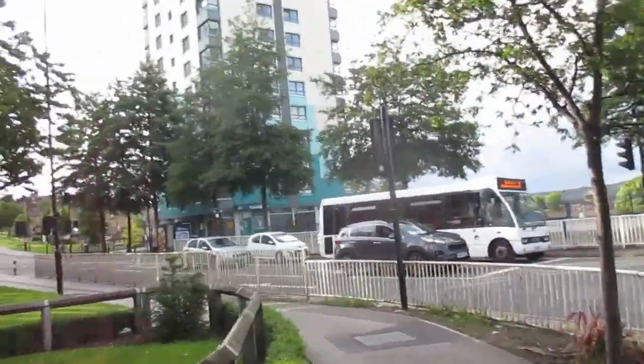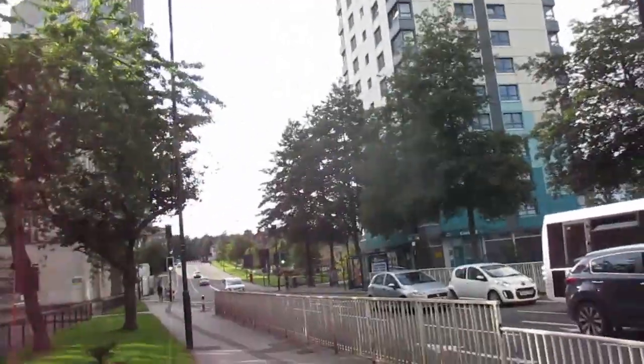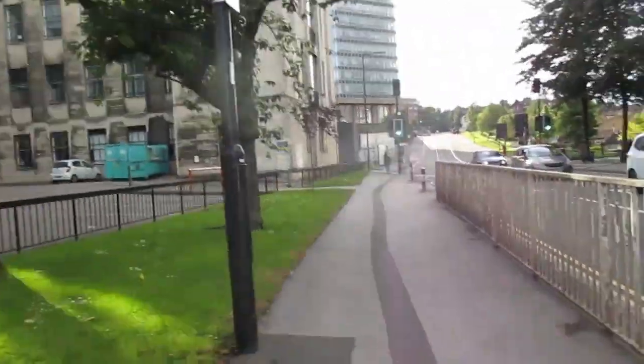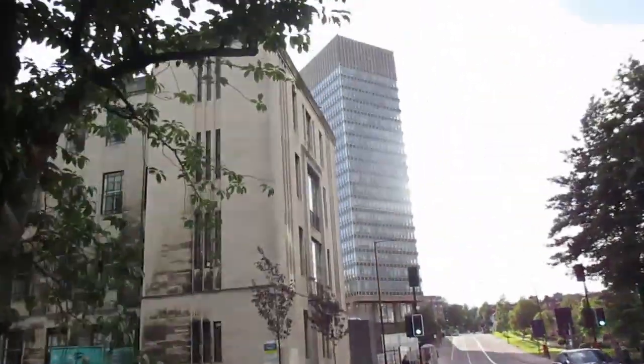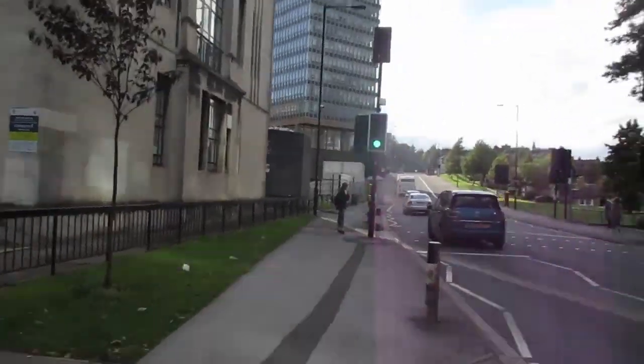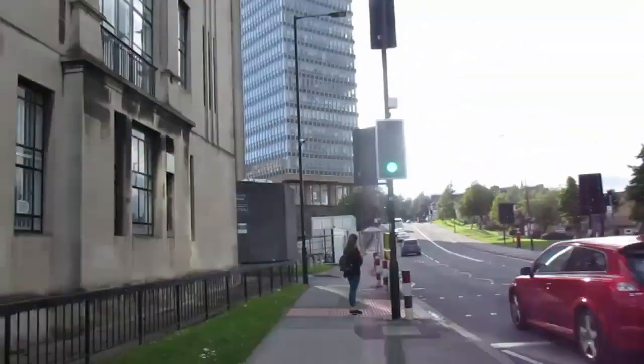So you're going in the direction away from the Information Commons and away from where the Information School is. And down here you've got the Arts Tower up ahead of you. So you need to cross the road and there's a couple of crossings — I'm going to use this one.